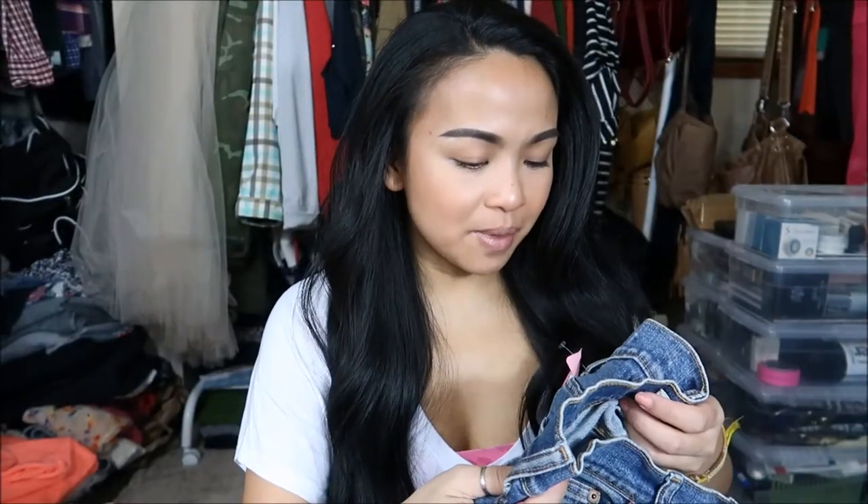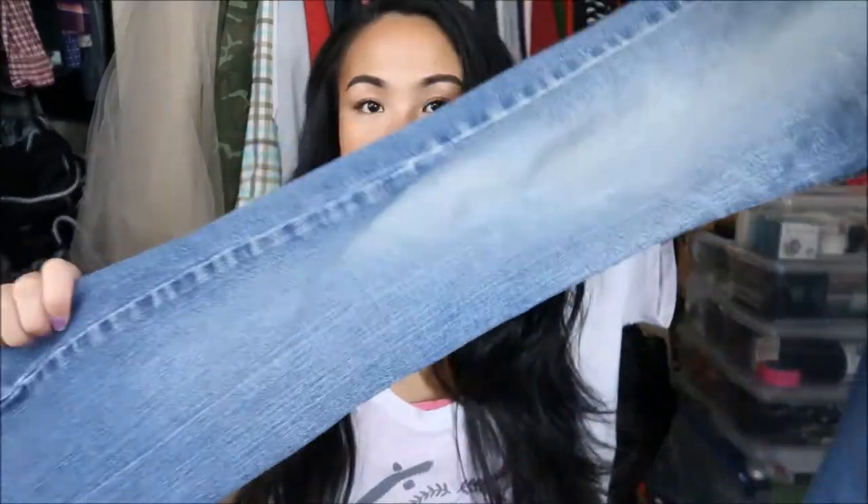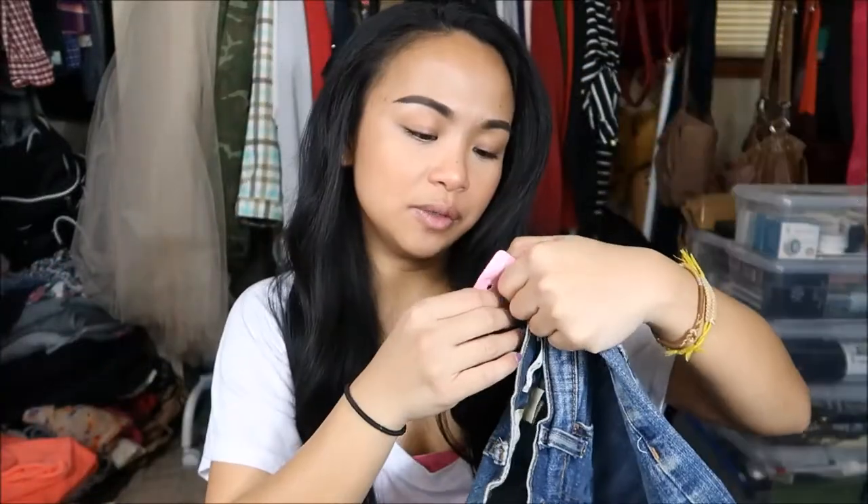The next thing I have is by Old Navy in a size 6 Long — I can just hem it. Light wash jeans, looks like they're faded up front. This was originally $7.99 but I got it for 99 cents.